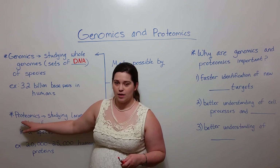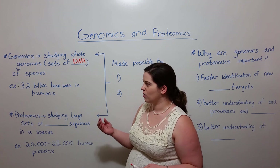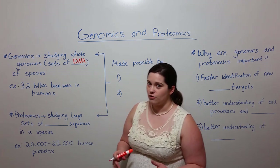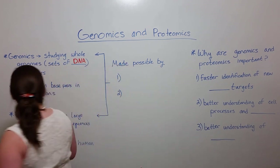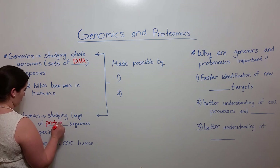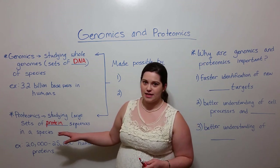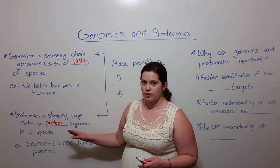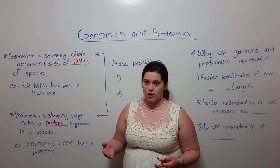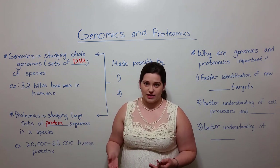Proteomics is similar. It is also studying a large amount of content, but rather than studying sets of DNA, proteomics studies sets of protein sequences. This refers to those amino acid sequences that make up the proteins. And of course the proteins in our cells are the functional aspects of the cells — proteins are involved in practically every cellular process.